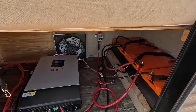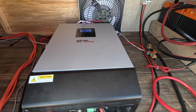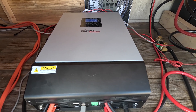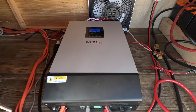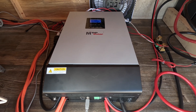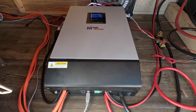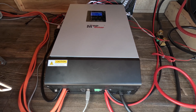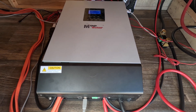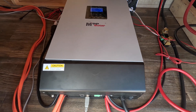Down here we have the brains of the operation. This is an MPP Solar 2024 PIP LVMK — a 2000 watt inverter set up in a 24 volt configuration with my lithium batteries. This is an all-in-one system, so solar power, battery power, and shore power all come in here. It has a solar charge controller, a shore power charger, and an inverter.